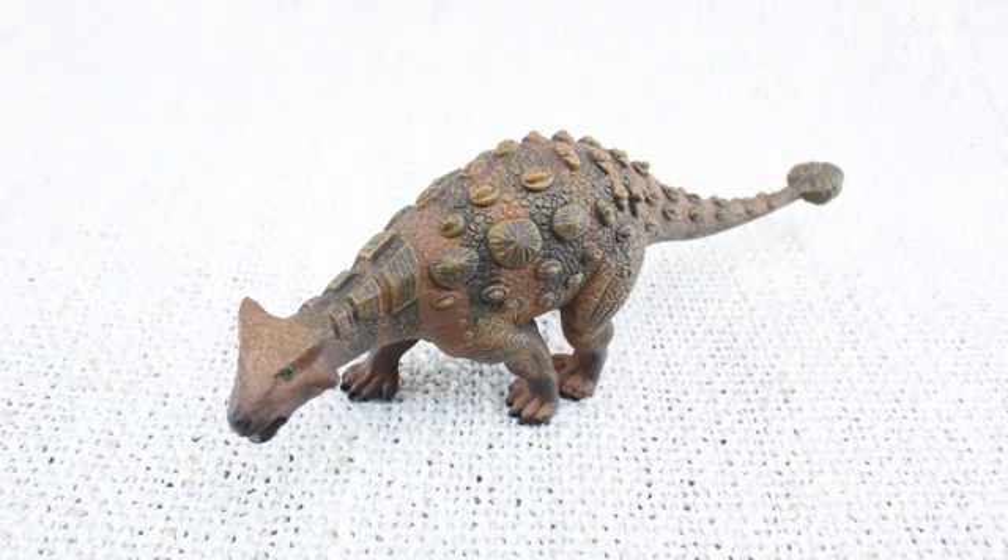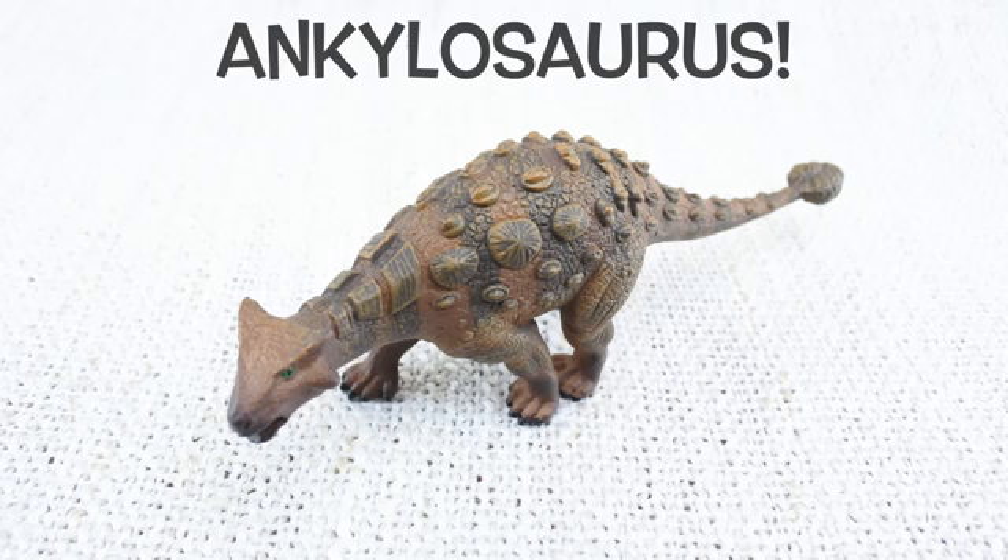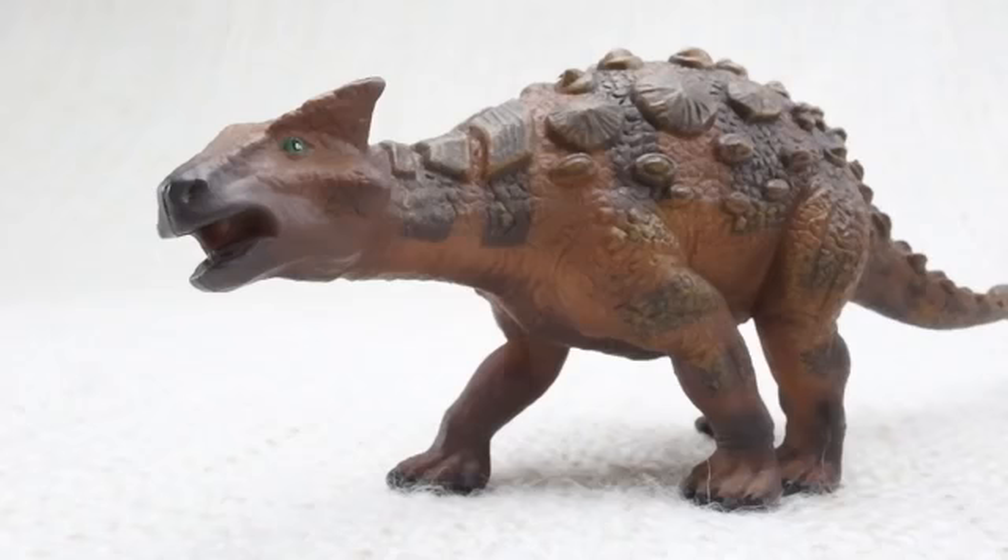We hope you enjoyed learning about the brilliant Ankylosaurus! Bye Ankylosaurus!